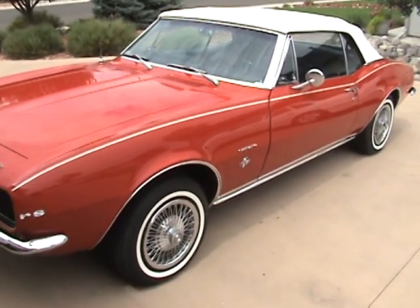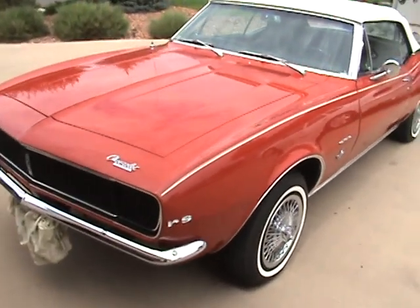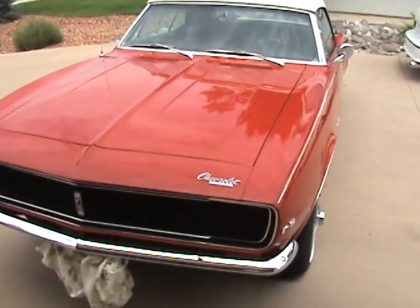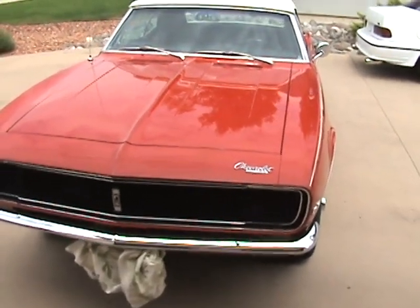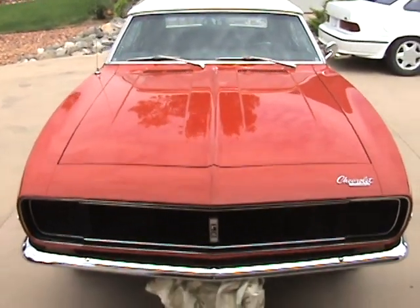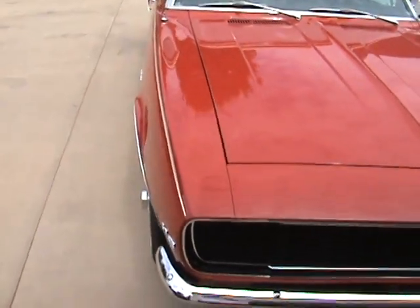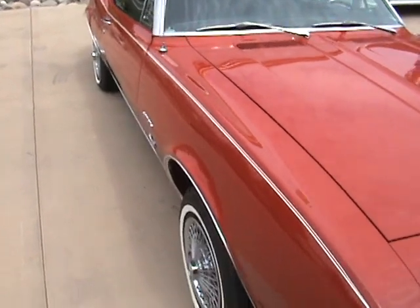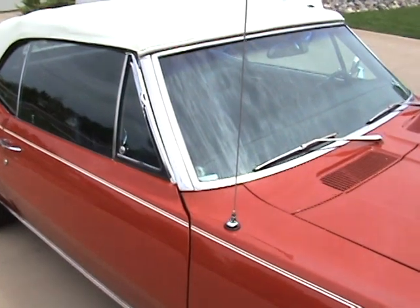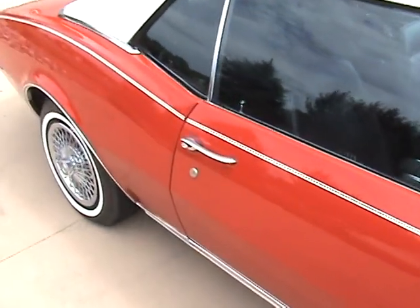Hey, this is my 1967 Camaro RS convertible. I got it a while back in a barn — it was rusted and had a bunch of pigeon nests in it, but everything worked on it. All the numbers are matching and I just decided to buy it. I got it for about $2,000 and had it restored down in South Carolina. The guy did a really good job on it. I put it in a car show once and it won first place for the pony cars.